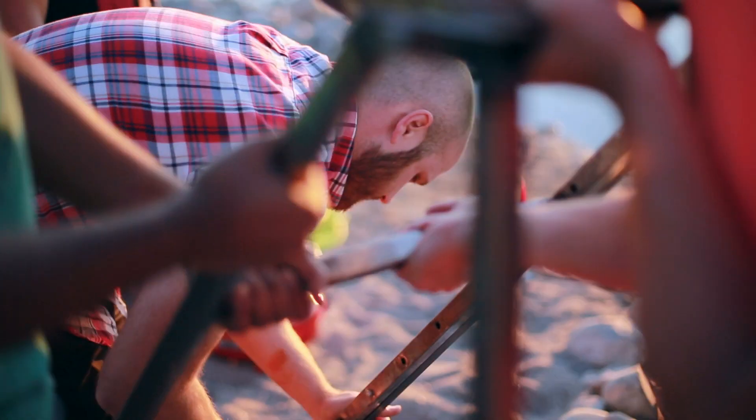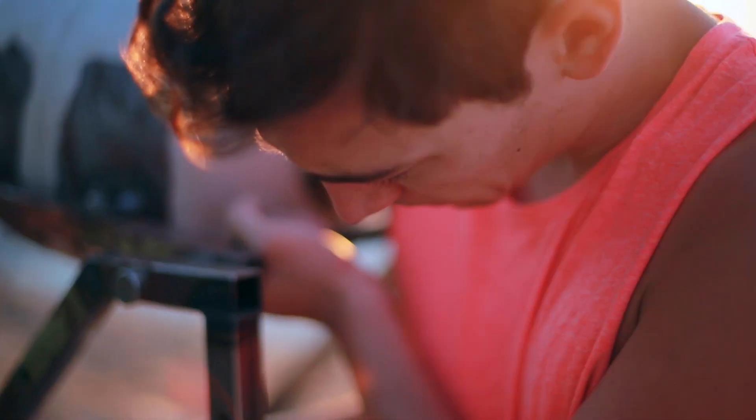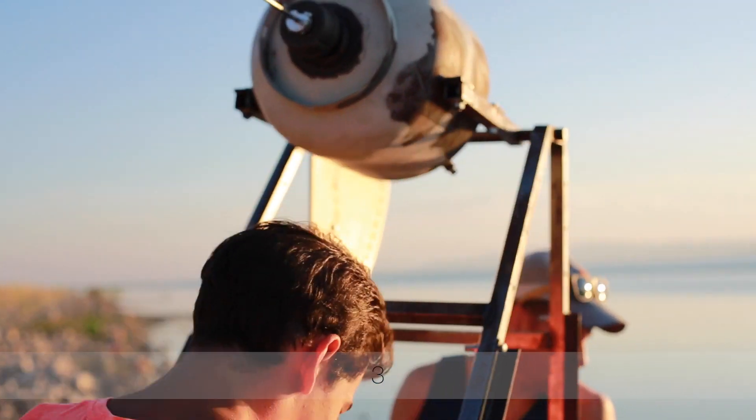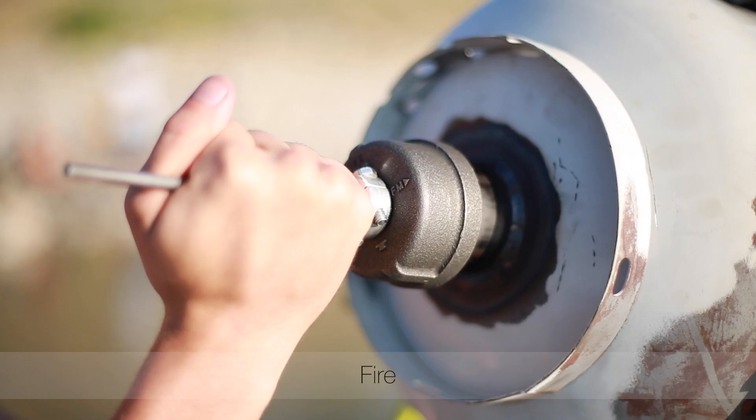All right guys, don't we want to move this? Yeah, we want to move that too. We have to shift it back and do that. All right, here we go! Three, two, one, fire!